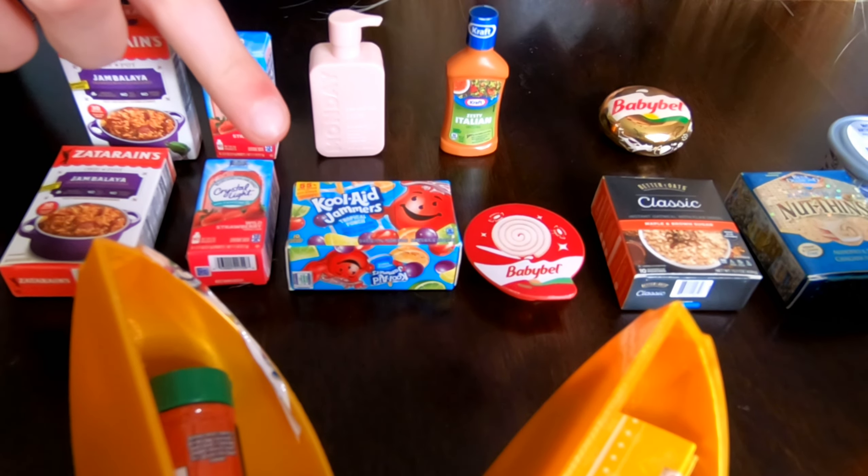We also got Golden Crispy Crown Seasoned Shredded Potatoes, Regular Nut Thins, Apple Pie Spice, more Kraft Zesty Italian Dressing, Organic Paprika, Crispy Fried Onions, Maxwell House Coffee, Pure Vanilla Extract, and the Laughing Cow Cheese.